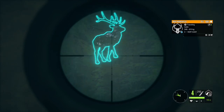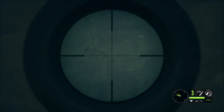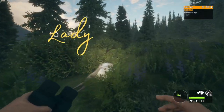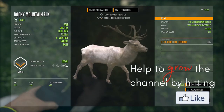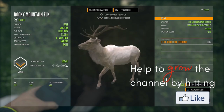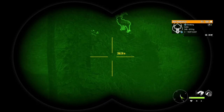Welcome back to the channel guys. In today's video we're going to head over to Silver Ridge Peaks and check out all of the rocky mountain elk hot spots. But before we get into the video, if you haven't done so yet would you please hit that subscribe button, ring that notify bell, and if you do enjoy the video please leave a like. Thank you so much for being here today.